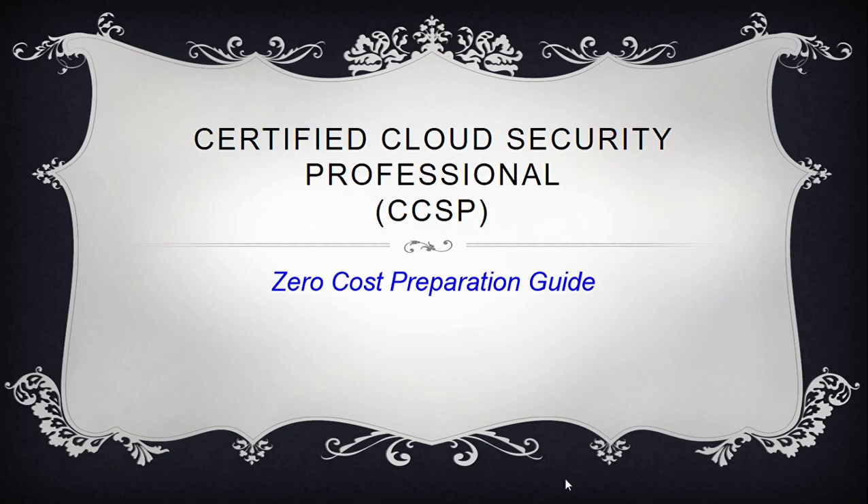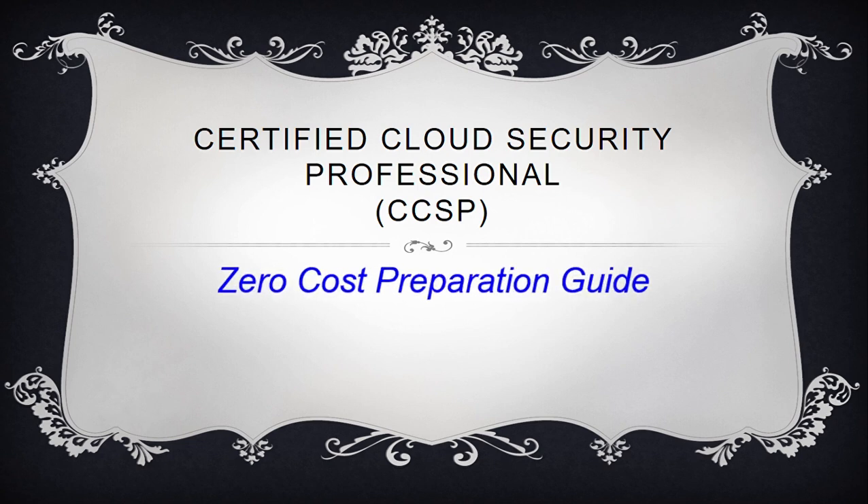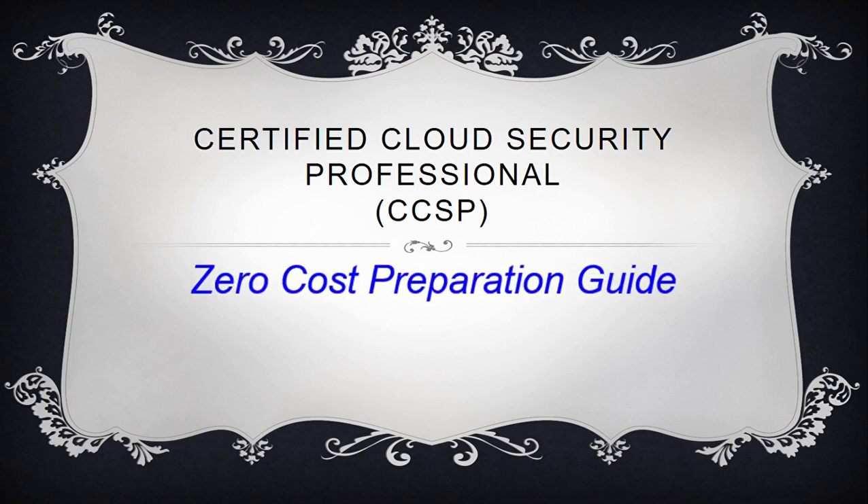Hello and welcome to CyberSecure channel. Today I will guide you on passing the Certified Cloud Security Professional without spending a single penny on expensive resources. Yes, you have heard it right — relevant and pertinent resources which will enable you to pass the exam at zero cost. It might sound strange, but let me guide you through.